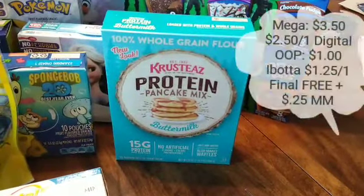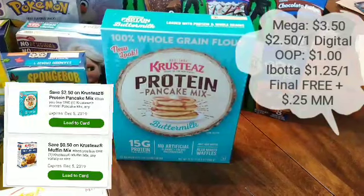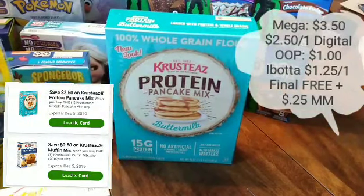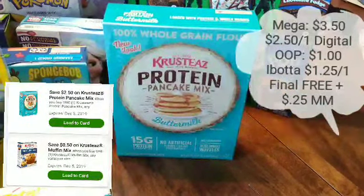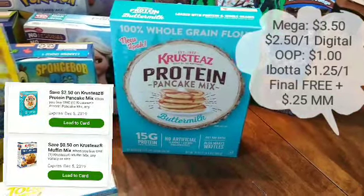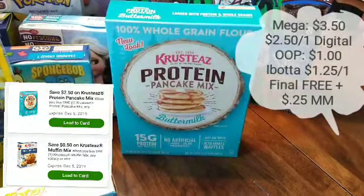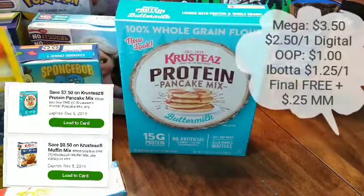Crust Ease Protein Pancake Mix is on Megasale for $3.50. We have a $2.50 off one digital coupon, so one time only. You'll pay a dollar, and then you can submit to Ibotta for $1.25 back, making it completely free and you get a 25 cent money maker.